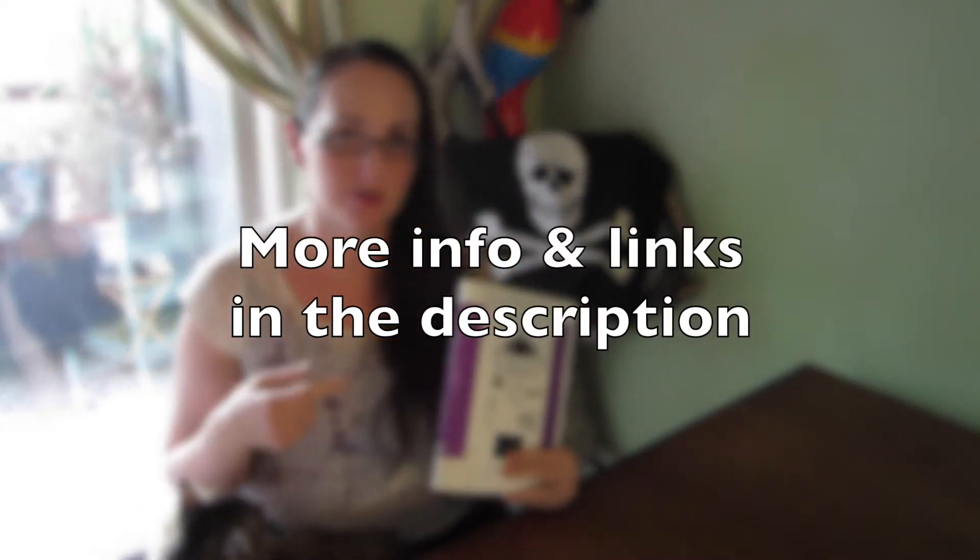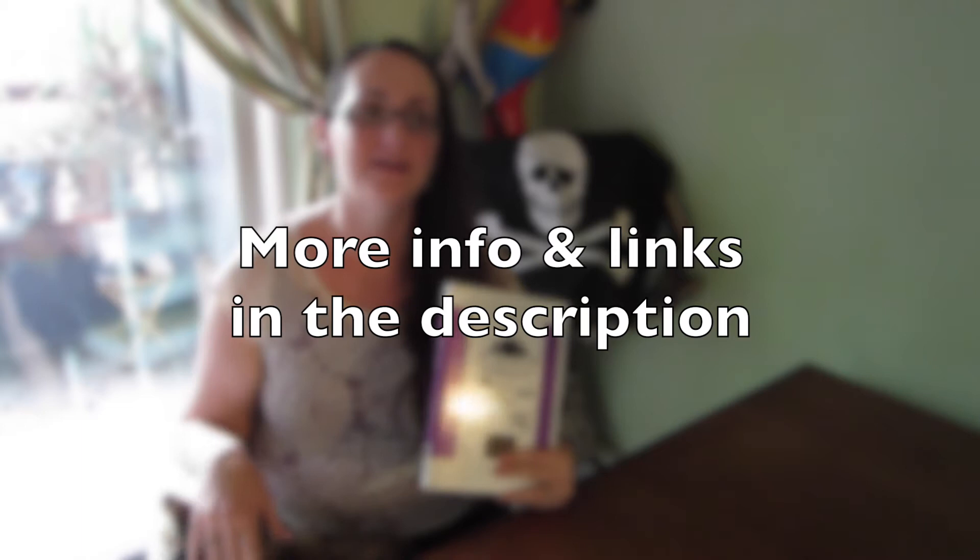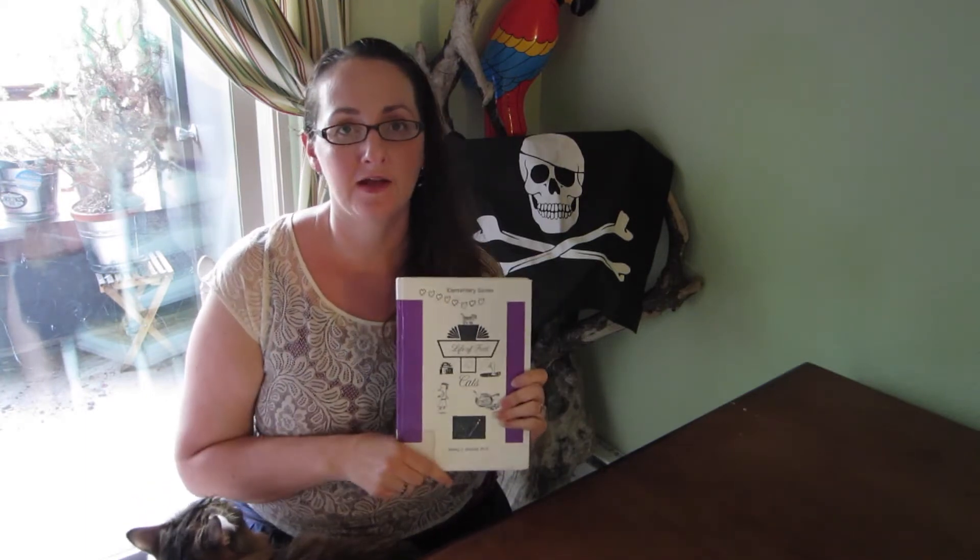It then moves into pre-algebra, trigonometry, geometry, algebra, pre-calculus, and calculus. It goes all the way through two years of college calculus. And it is a really good math curriculum for homeschooling, or for extra work for kids who want it or need it. I'm going to tell you a bit about what I really love about Life of Fred, some of the pros and cons, and what I think about it.